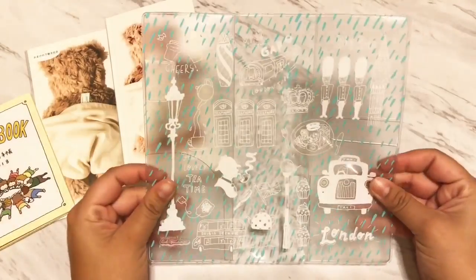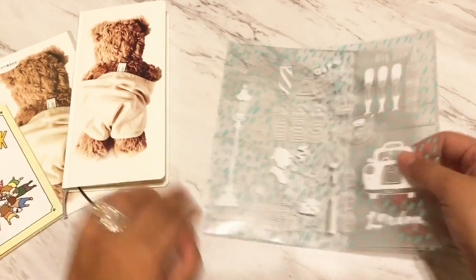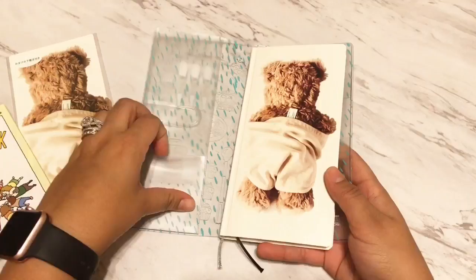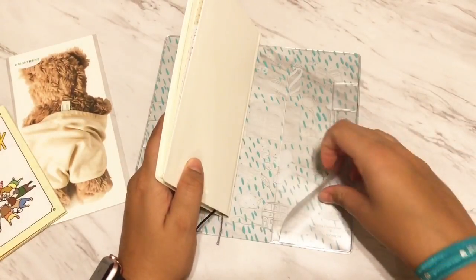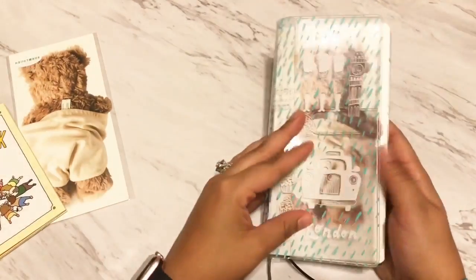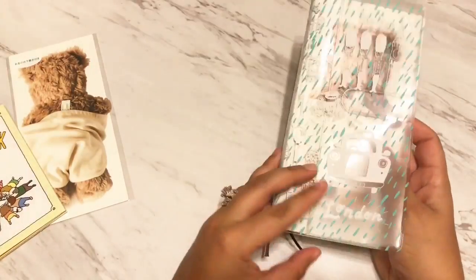Here is the clear London cover. Laying it flat so you can see it — you would just slide the Hobonichi Weeks in. It comes with one, two, three pockets and a pen loop. What I plan to do is put some cardstock in between the back so you can see it nicely.